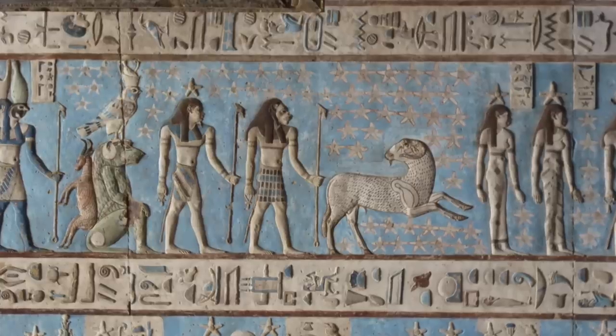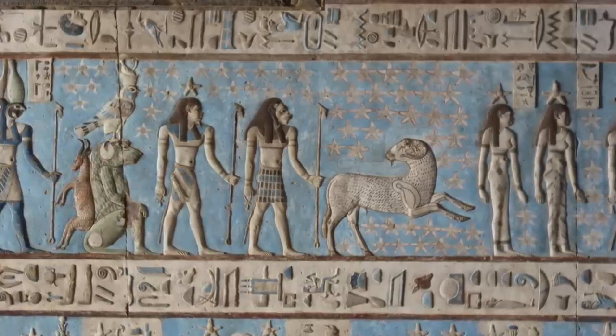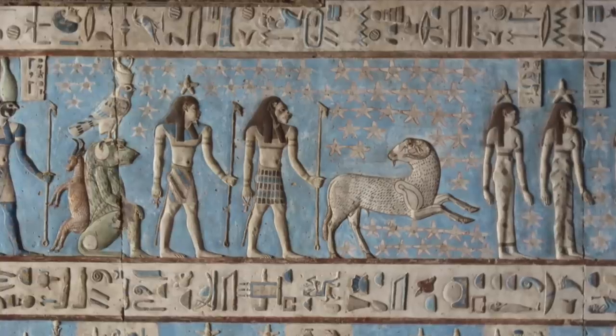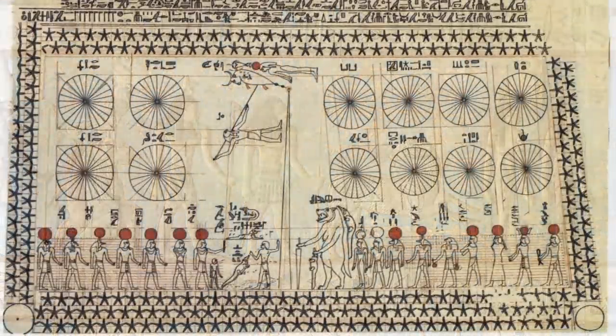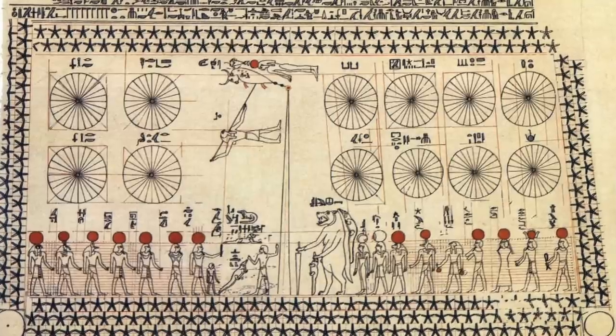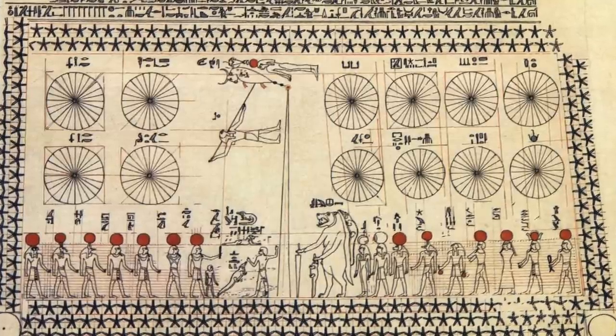I have been reading a lot more on the subject and have a number of videos in the pipeline, but I believe it's a good idea to have another look at the Dendera Zodiac as a starting point, before looking at the sky maps of the tomb of Senenmut of the 18th dynasty, and then looking further back into the Old Kingdom and pre-dynastic times.